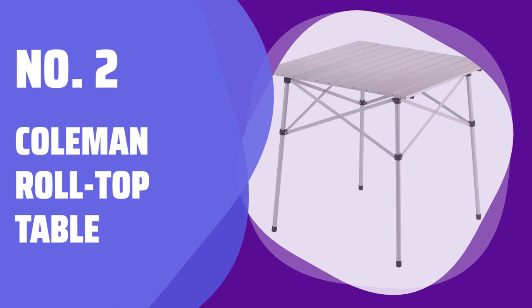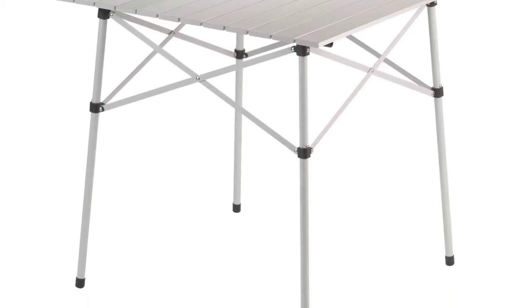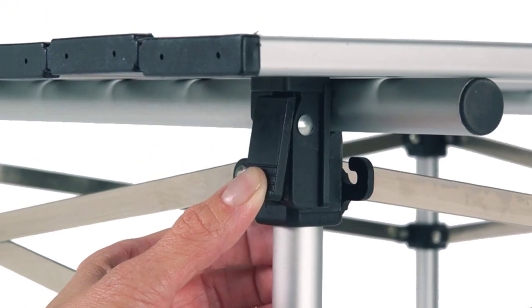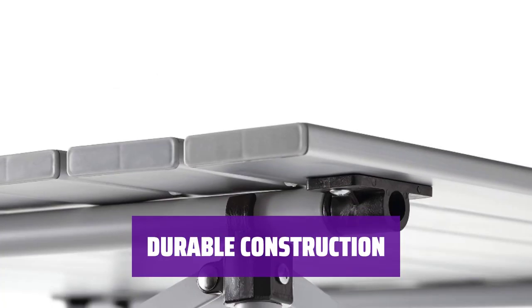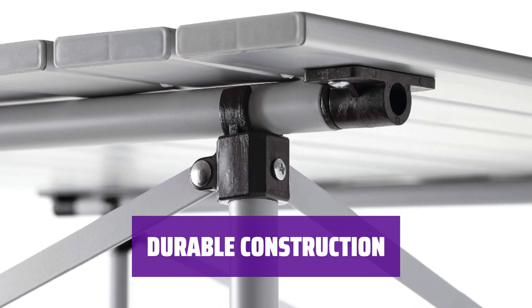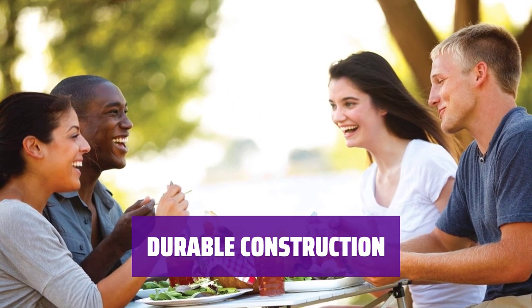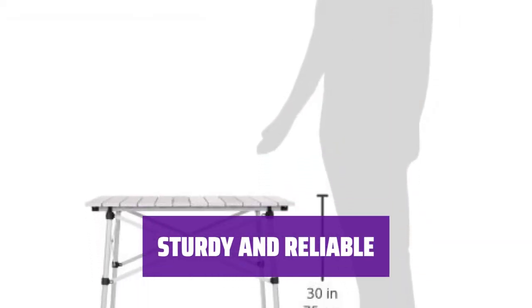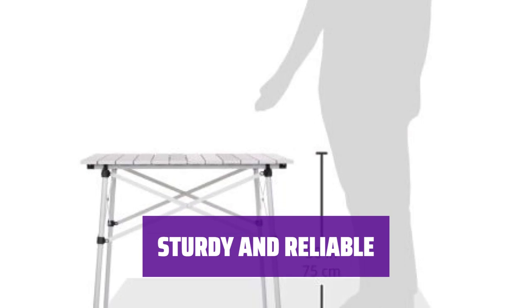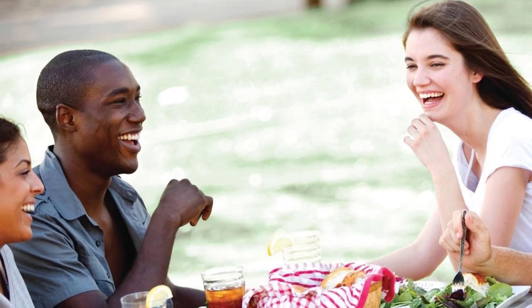Number 2: Coleman Roll Top Table. Looking for a packable card table that is sturdy and long-lasting? With an average of 4.5 stars from over 3,000 reviews, this Coleman table is the perfect choice. The roll top is made of aluminum, while the frame is made of steel. All the pieces snap together with a satisfying click, providing extra peace of mind. If you're after a sturdy feel and long-lasting build, this Coleman table will be your lifelong camp furniture favorite.